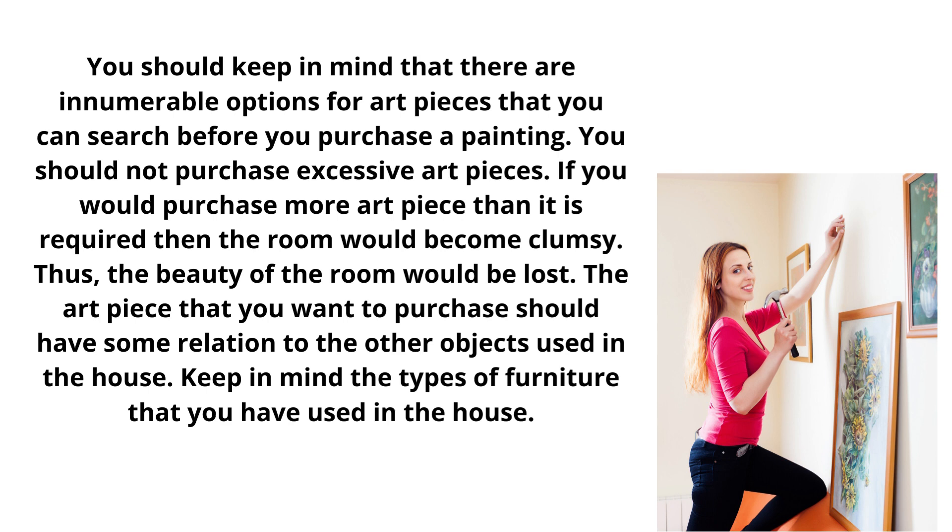The art piece that you want to purchase should have some relation to the other objects used in the house. Keep in mind the types of furniture that you have used in the house.